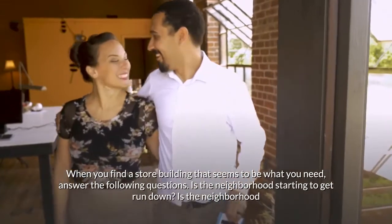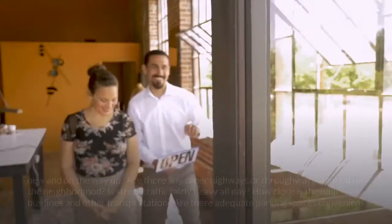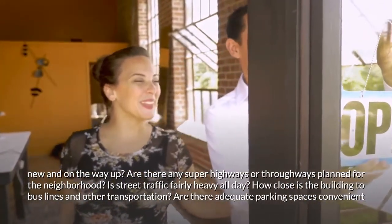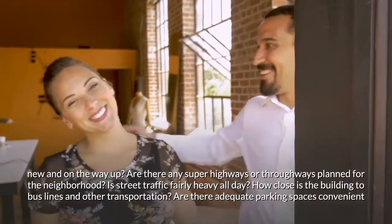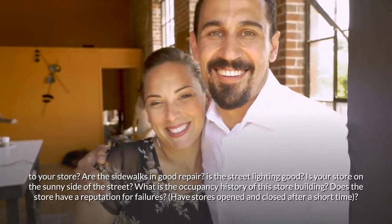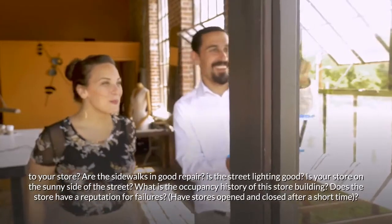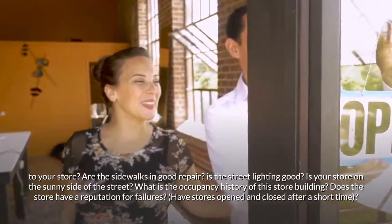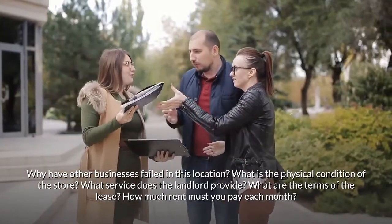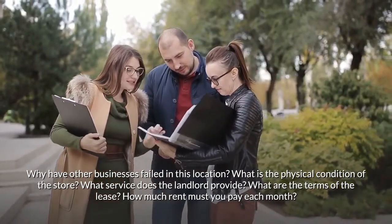When you find a store building that seems to be what you need, answer the following questions: Is the neighborhood starting to get run down, or is it new and on the way up? Are any super highways planned for the neighborhood? Is street traffic fairly heavy all day? How close is the building to bus lines? Are there adequate parking spaces? Are the sidewalks in good repair and street lighting good? Is your store on the sunny side of the street? What is the occupancy history — does the store have a reputation for failures? What is its physical condition, and what are the terms of the lease? How much rent must you pay each month?